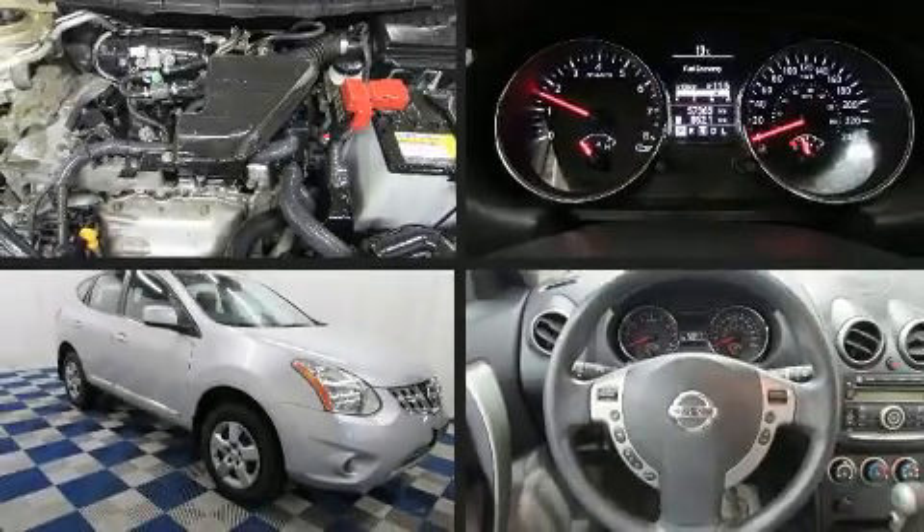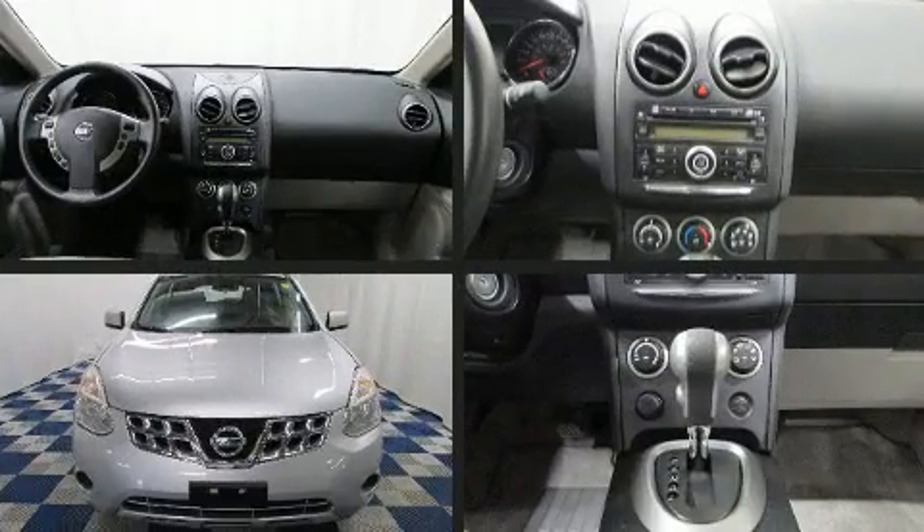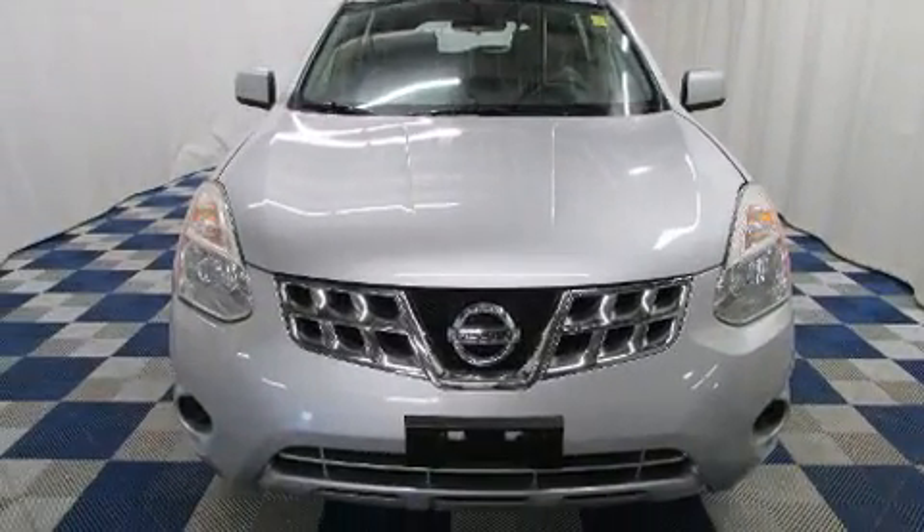You can expect a lot from the 2012 Nissan Rogue. It features all-wheel drive versatility, an automatic transmission, and a 2.5-liter four-cylinder engine.